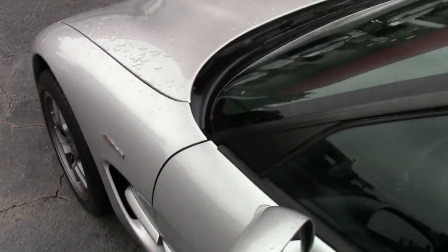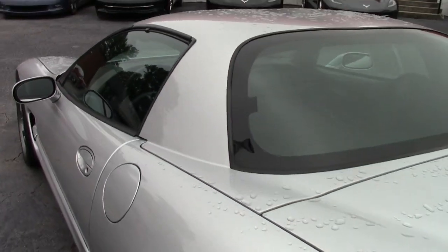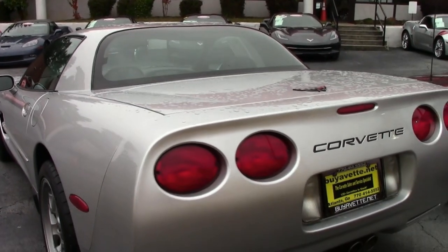This is the Quicksilver exterior with a black interior. It sports a 405-horsepower LS6 engine, 6-speed manual transmission, and posi rear end.